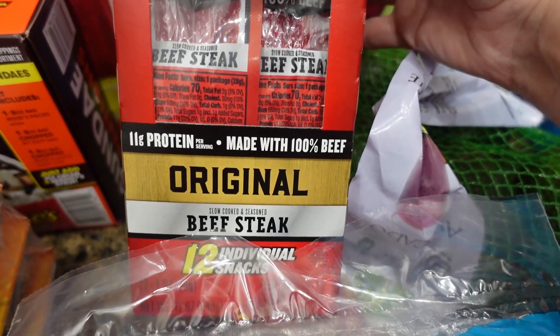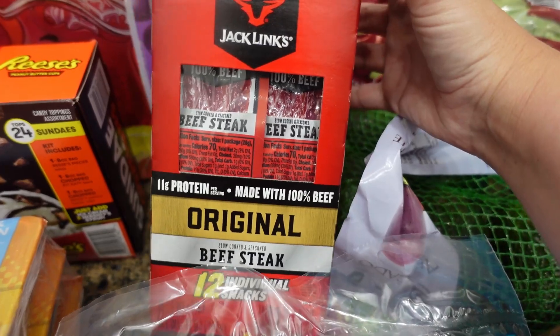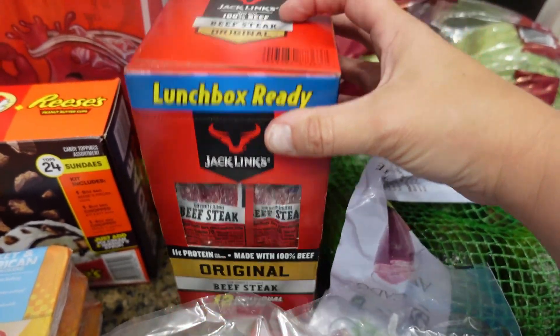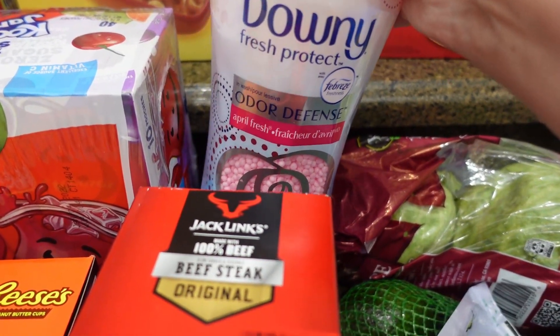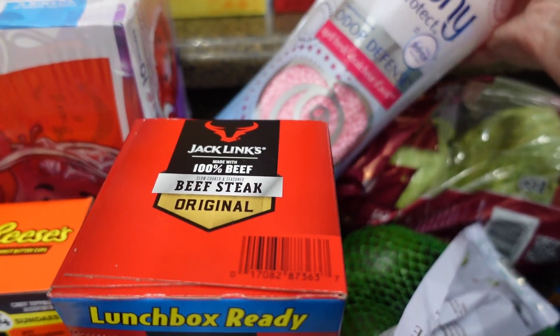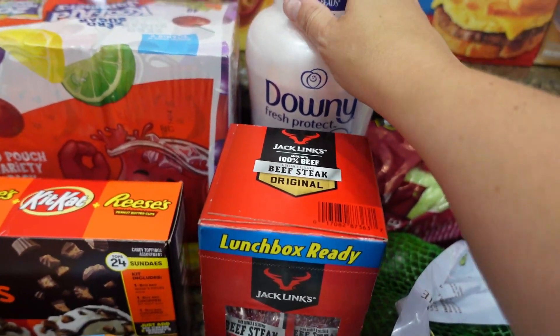The girls love these Jack Link beef steaks, so I got another box of these. I just put these in their lunch or sometimes they'll have them as an afternoon snack. And I was starting to run a little bit low on my Downy Unstoppables, so I got another bottle of those.